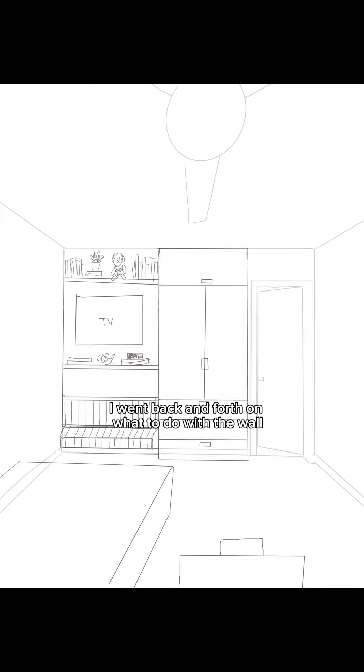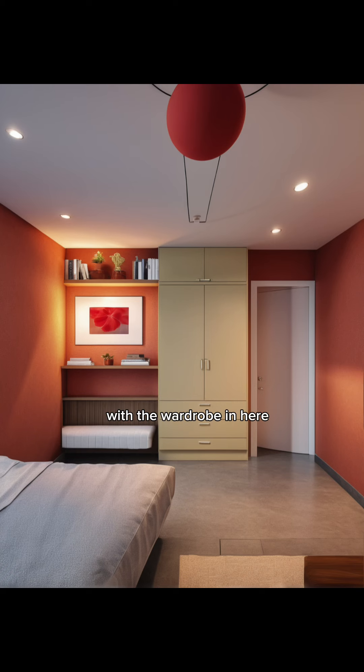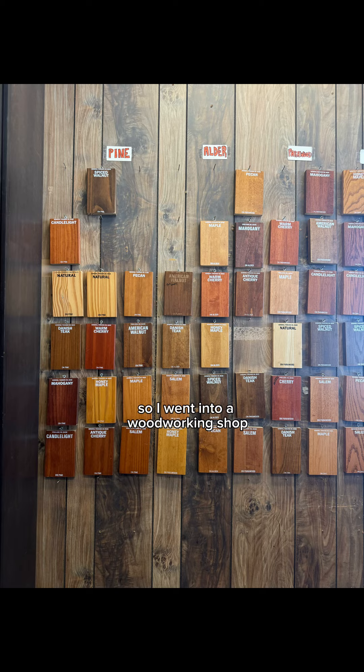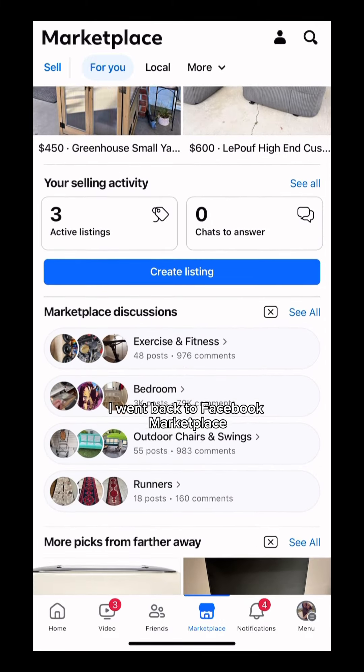I went back and forth on what to do with the wall across from the bed. So I sketched it out and used AI to help me visualize how it could look with a wardrobe in here. I wanted a specific one, but it was going to take forever to ship. So I went into a woodworking shop and he custom drew it for me, but quoted me $1,700 — and I just could not do it.